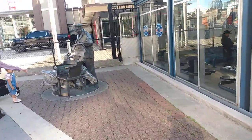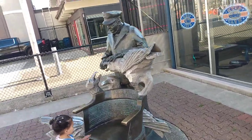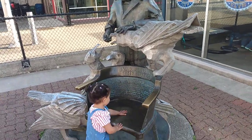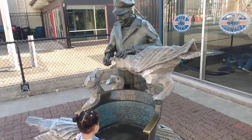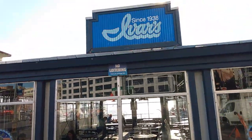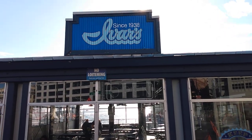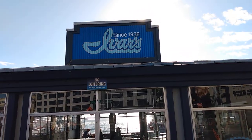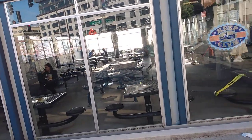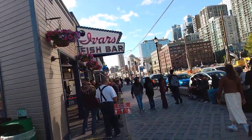This is the statue of Ivar, who used to feed the seagulls and then opened a restaurant to feed other people seafood and clam chowder. This restaurant has been here since 1938. This is a seating area, so after you order your clam chowder or fish...